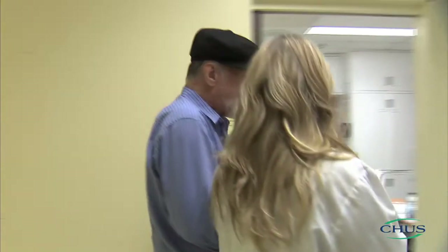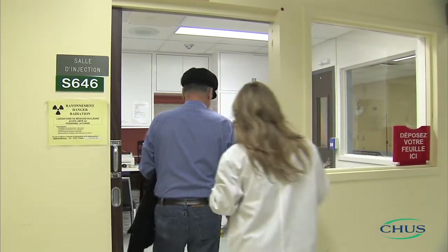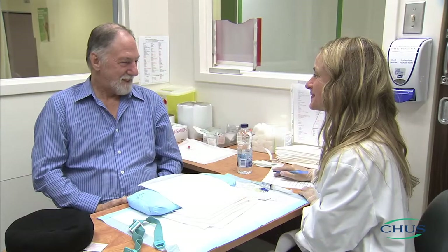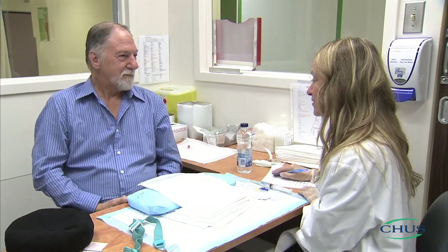A nuclear medicine technologist will come to the waiting room to get you and take you to the injection room. Once there, the technologist will verify your identity and birth date, verify that the correct test was requested, ensure that any required preparation has been completed, complete a short questionnaire with you, and explain how your test will be carried out.